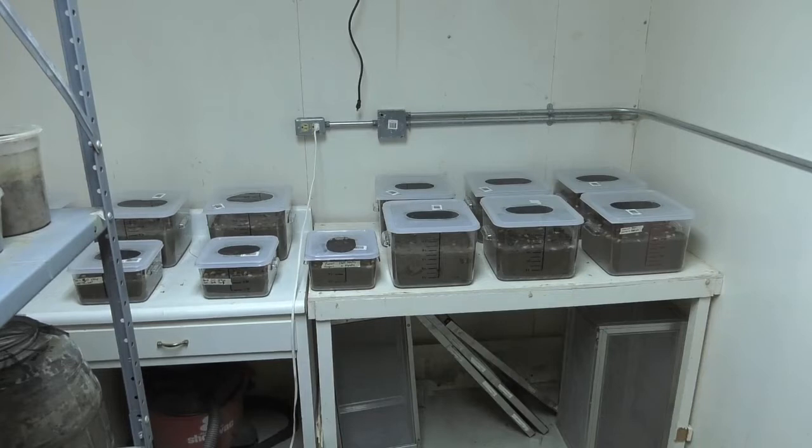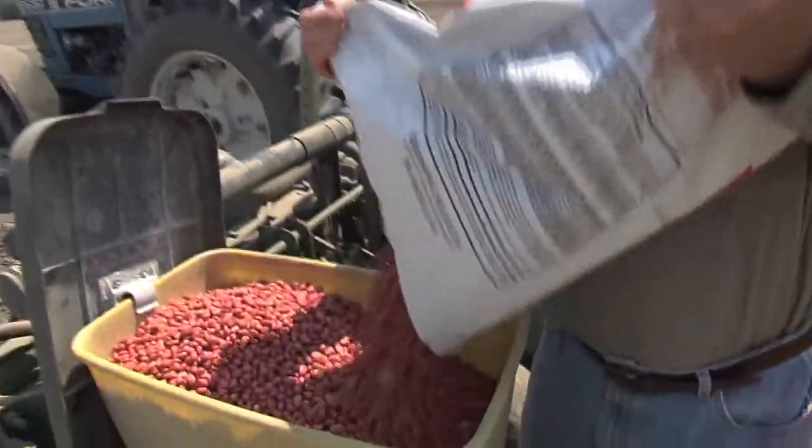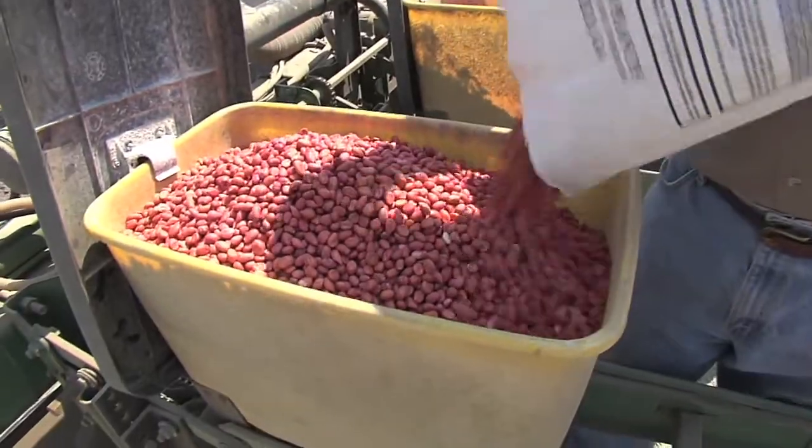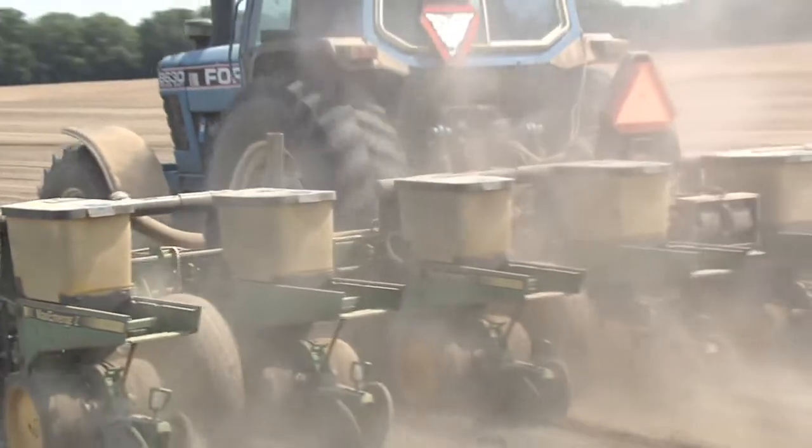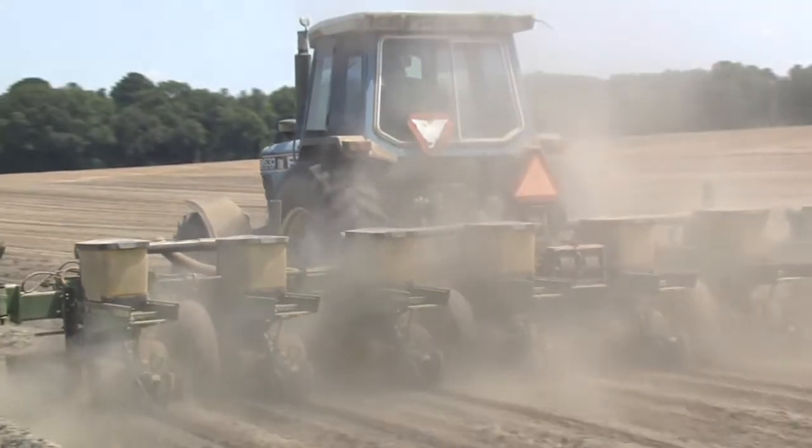A grower plants his peanuts and he really doesn't know if burrow bug is going to be a problem or not. And it creates a lot of anxiety and a lot of fear, because burrow bug damage is a really significant problem for growers who have it. It's devastating in terms of economics.